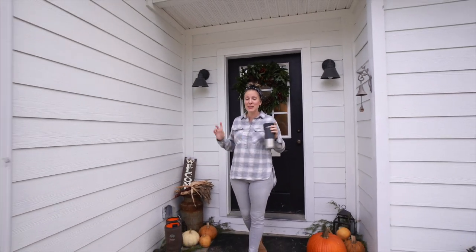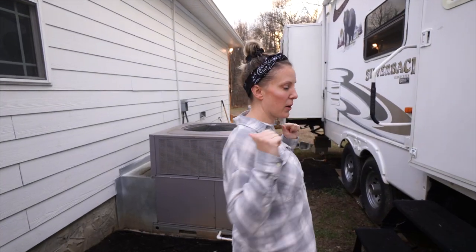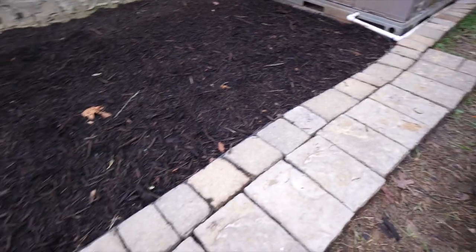Hi friends! Welcome back to today's vlog. I figured I would take you on a tour of our guest house. Follow the yellow brick road — come on! We built this with the leftovers from our rip-down of our patio and we have a nice paved walkway.